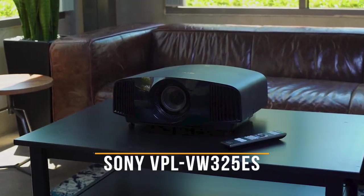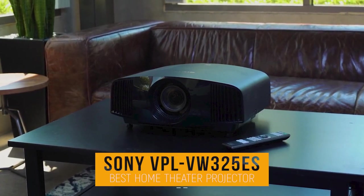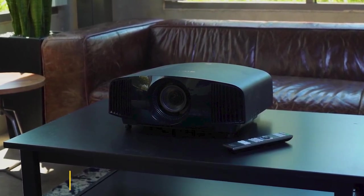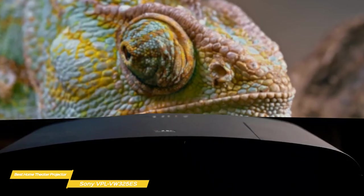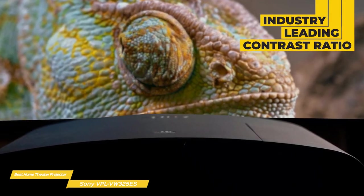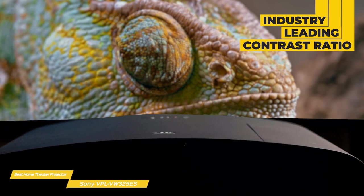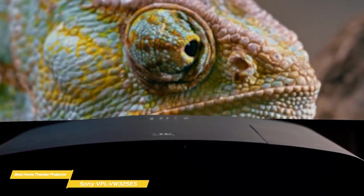Next up, the Sony VPL-VW325ES — our pick for best home theater projector. If you're looking for the pinnacle in home theater projectors, the Sony VPL-VW325ES offers incomparable image quality, soundly blowing the competition away, but it does come at a very high price point. The primary contributor to the VW325ES's excellent performance is contrast ratio — using a trio of 4K SXRD liquid crystal on silicon chips, this projector puts out a contrast ratio that's better than anything currently available.